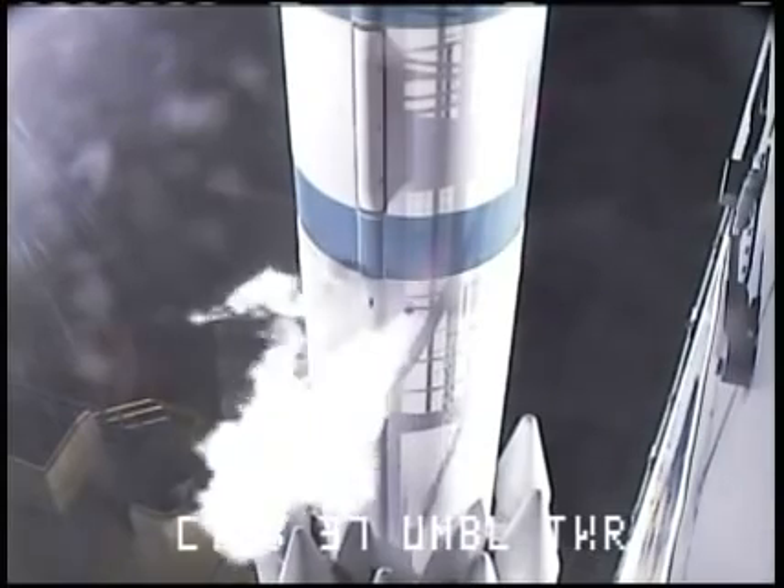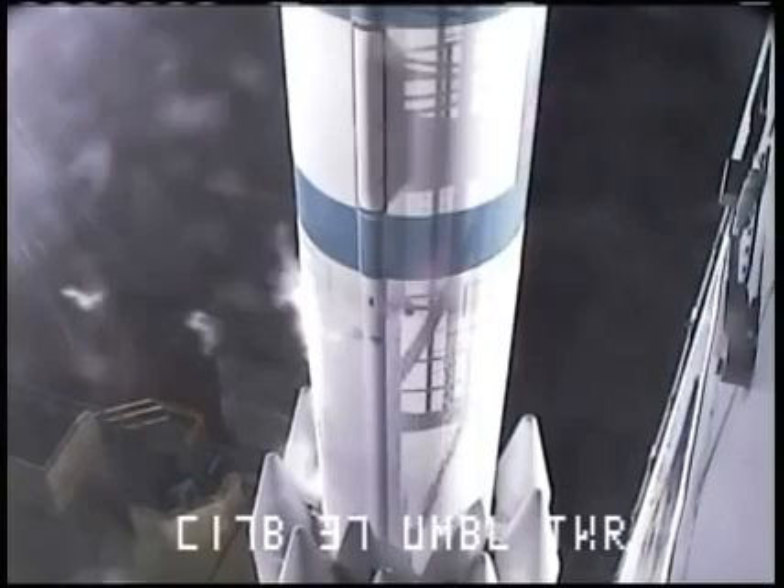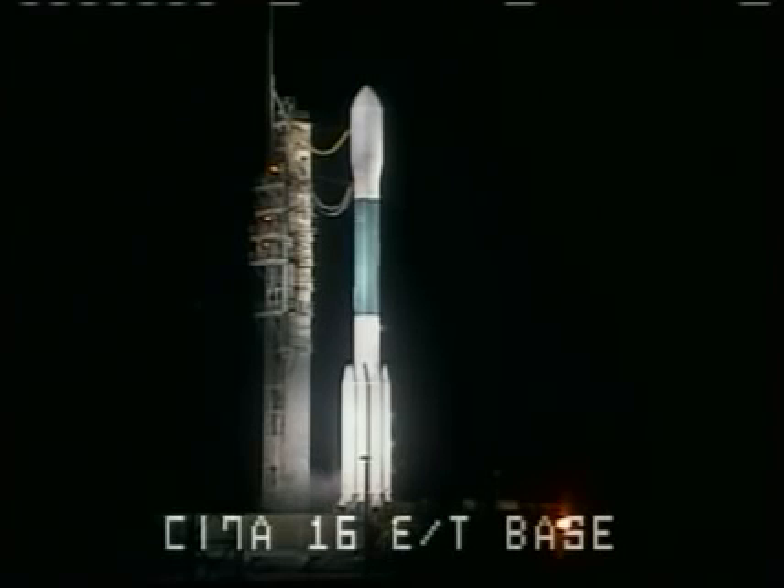30 seconds. T minus 30 seconds and counting. 22 seconds. We have a green board here in the Mission Directors Center. T minus 15 seconds. 13 seconds. Green board. T minus 10.